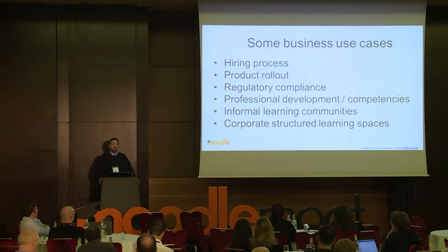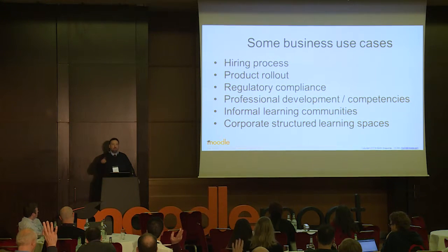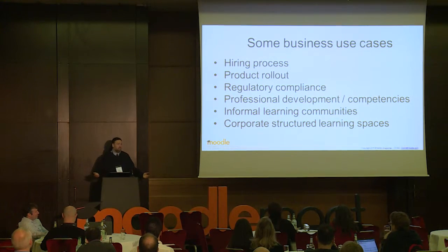Another use is product rollout — who here uses Moodle for teaching their staff about products? Anyone use Moodle for teaching their staff how to use Moodle itself? You're all using it for product training, because you're teaching them how to teach online and how to use the system. It's interesting that people don't necessarily correlate what they do with how others might describe it.